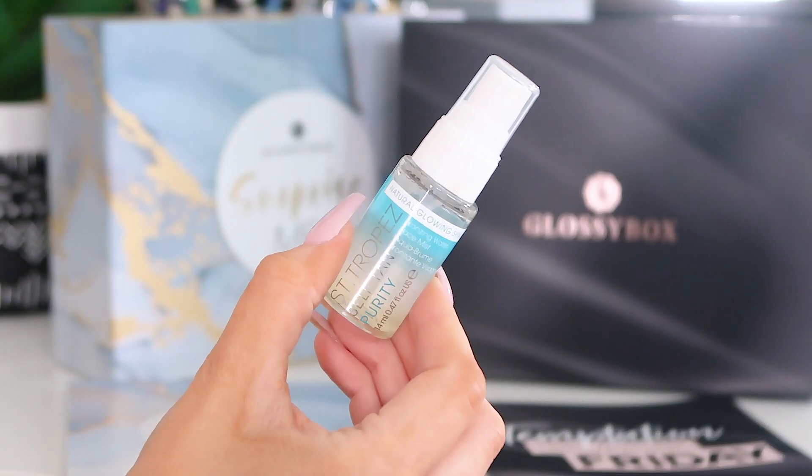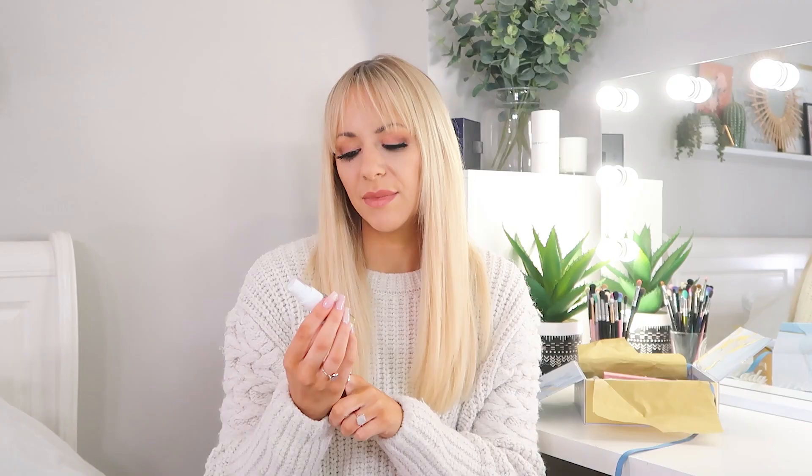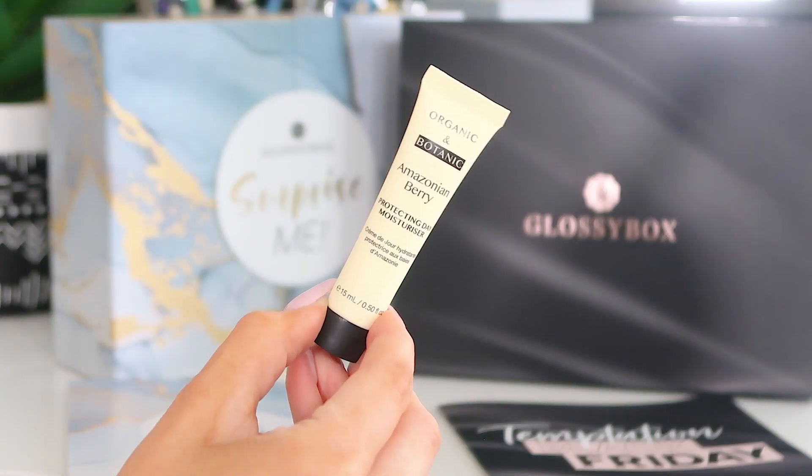Next up we've got another tan product — this is the St Tropez Self Tan Purity Mist, 14ml. It's more of a bronzer whereas the Vita Liberata one is a tan. I don't ever really get a full tan from this, but if you want something in between — not too tan, just a little bit of tone to your skin — then this would probably be a better one for you to try.